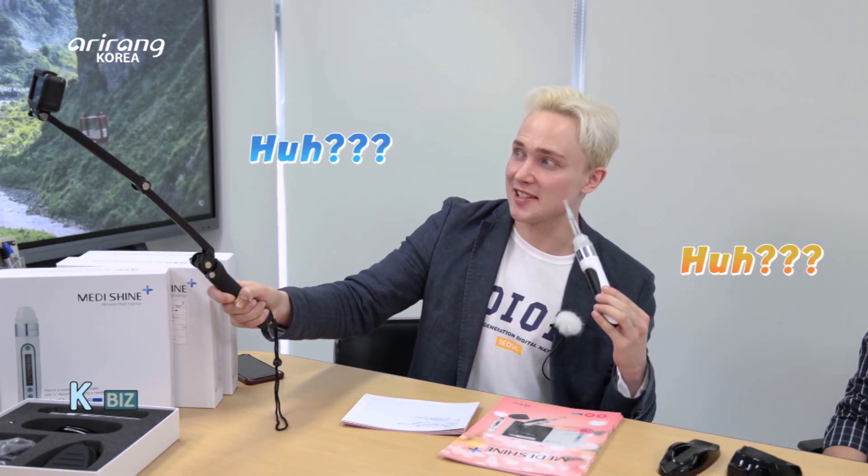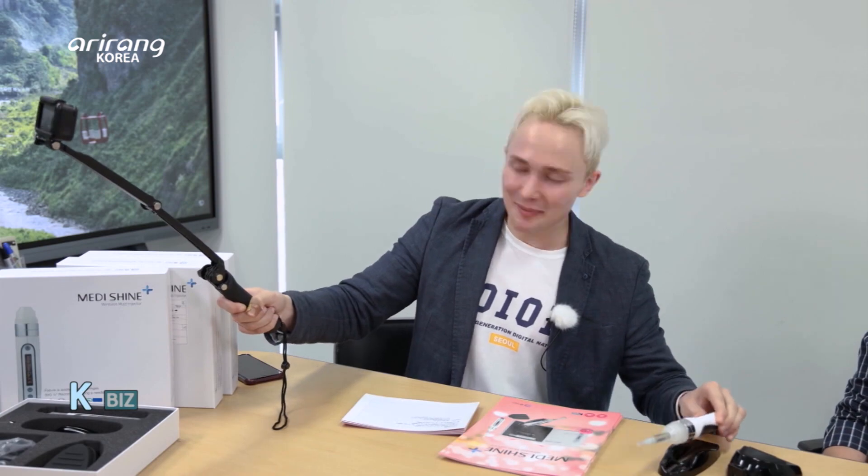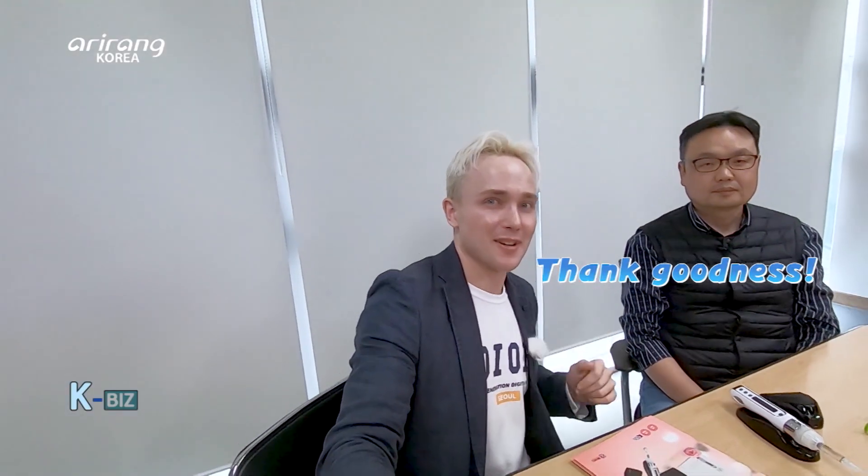Alright, now it's time to review the product. I'm gonna take this one and inject some filler into my face. No, I'm just kidding — I'm not a doctor, so I can't really do that. But I'm gonna try it on a piece of paper.